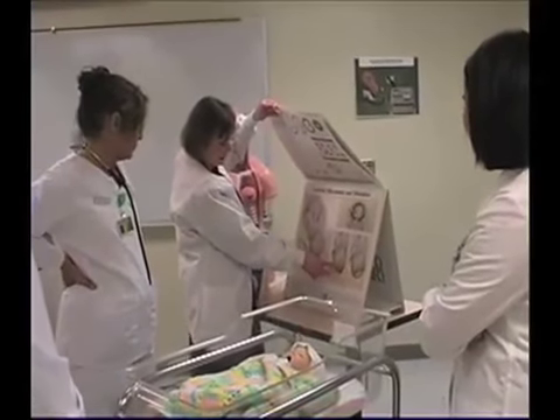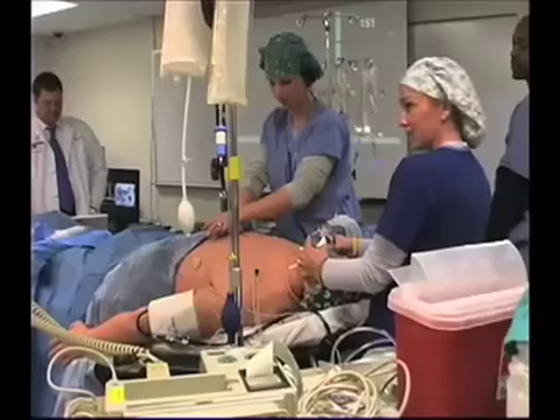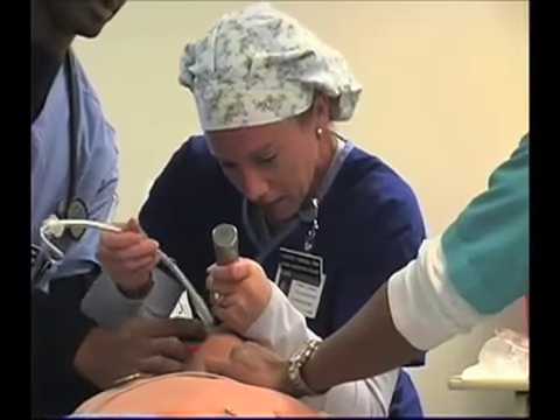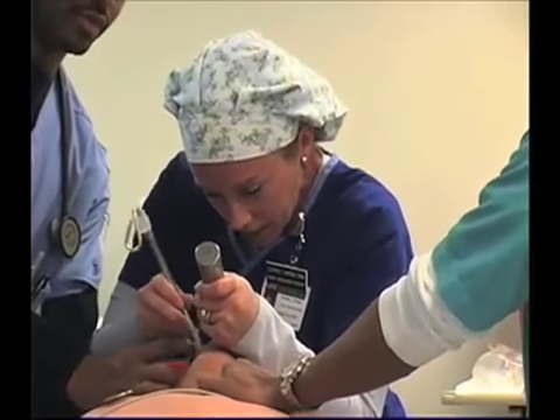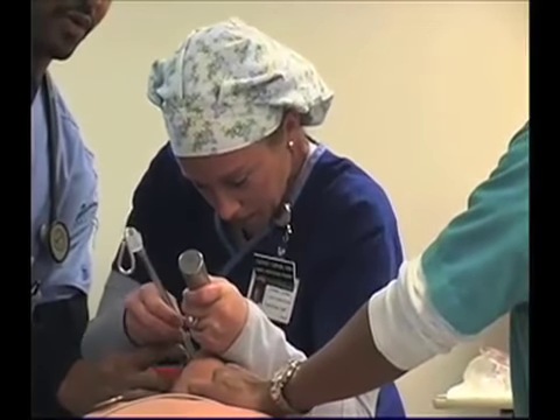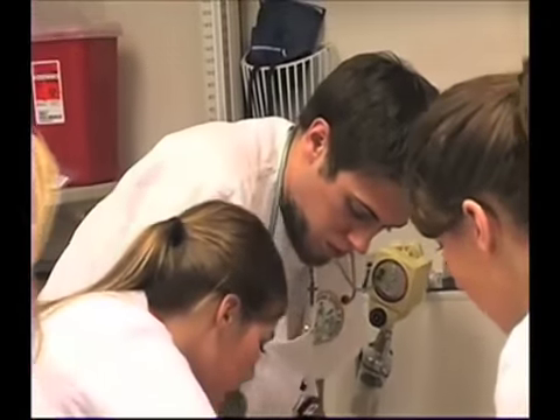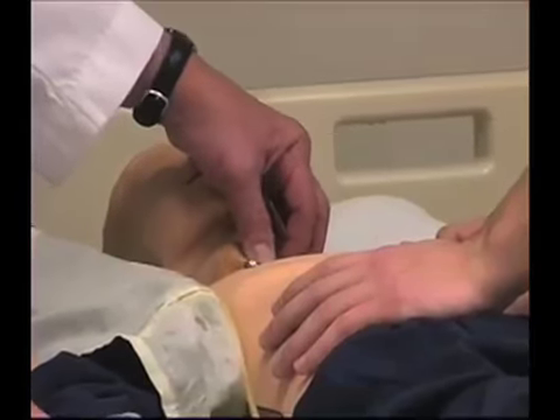In the simulation lab, students learn basics such as wound care and CPR, and in more complicated cases, such as intubating a patient. But with the mannequin, we can actually have students manage those situations and make mistakes here in a safe environment, so they're learning from these mistakes and they're not on a real patient.